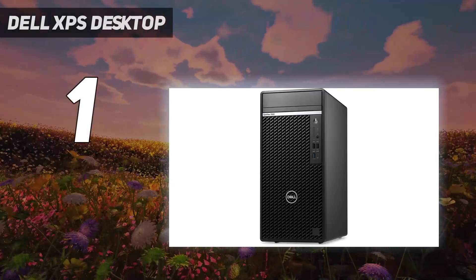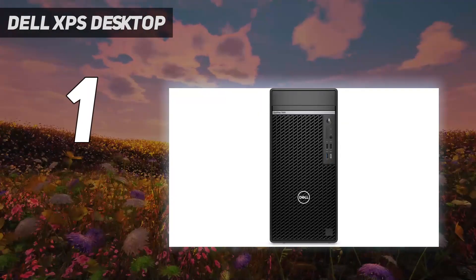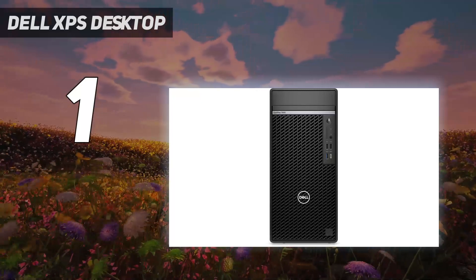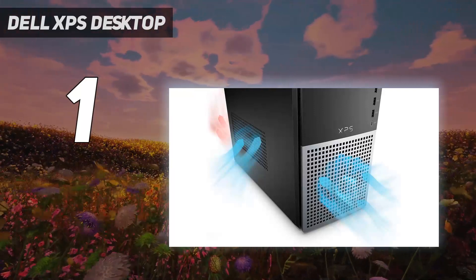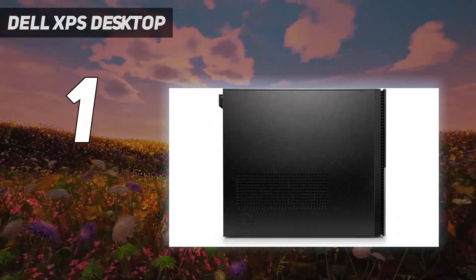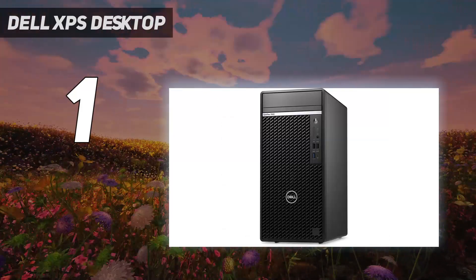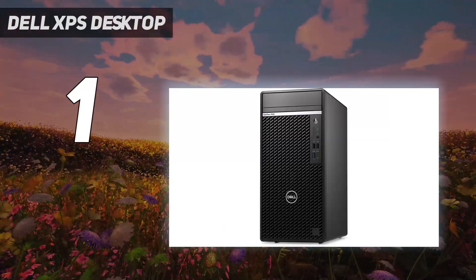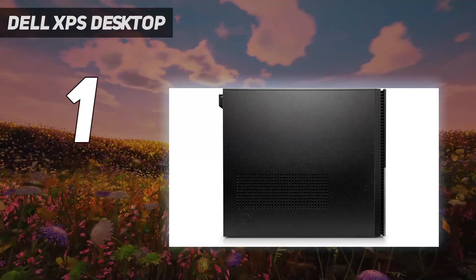And at number 1: the Dell XPS Desktop. We called the Dell XPS Desktop 8960 a formidable gaming PC dressed as an office cog for good reason. Though the XPS line isn't exactly marketed by Dell as gaming computers, it's gotten a massive boost in specs in the last few years so that, at its highest configurations, it's a worthy opponent to the most kitted-out gaming and content creation PCs.